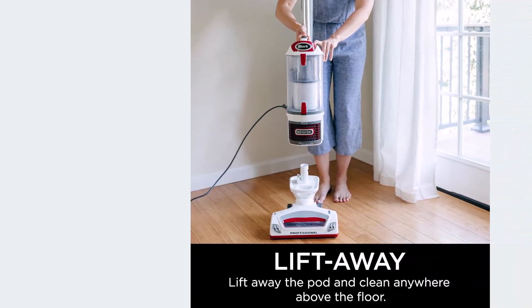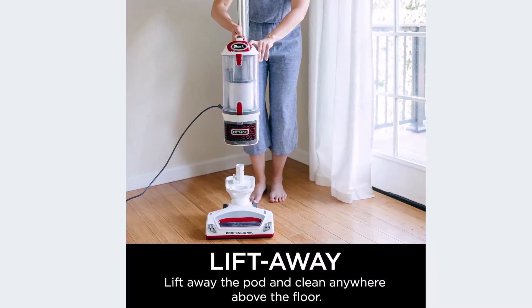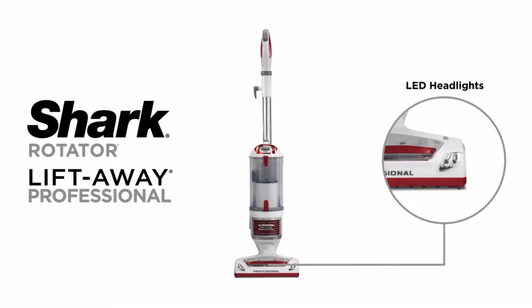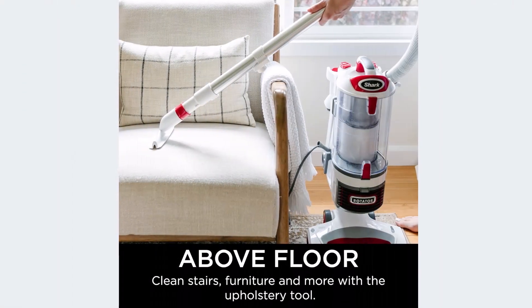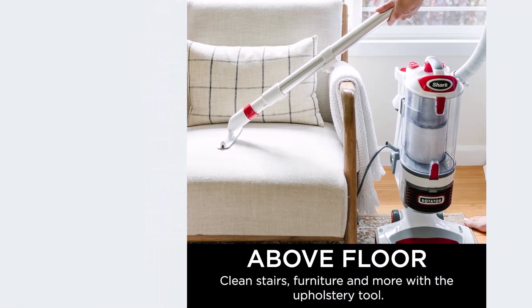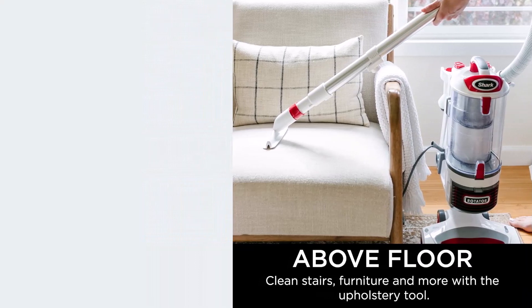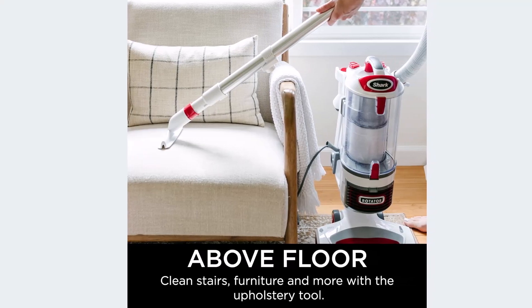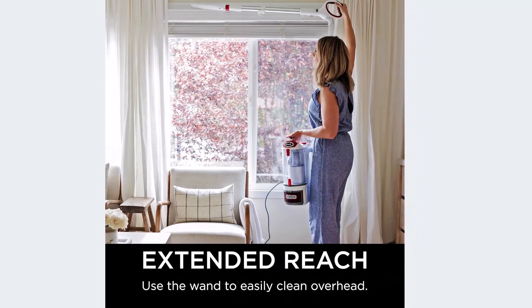Its wide cleaning path effortlessly removes pet hair, dust, and large debris from delicate surfaces like mattresses, couches, and curtains. From fans to keyboards, easily dust and clean delicate surfaces with precision. Tackle tight spaces and hard-to-reach areas with ease, thanks to its versatile design. Complete with a wide upholstery tool, dusting brush, and crevice tool, this vacuum is the ultimate cleaning solution for your home.